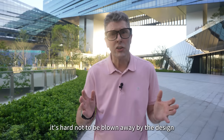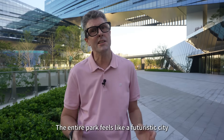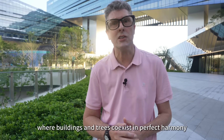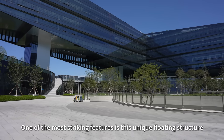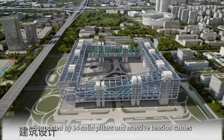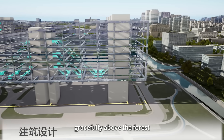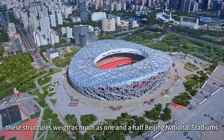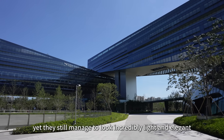Strolling here, it's hard not to be blown away by the design. The entire park feels like a futuristic city that's grown organically out of a forest, where buildings and trees coexist in perfect harmony. It completely redefines what a workplace campus can look like. One of the most striking features is this unique floating structure — supported by 14 solid pillars and massive tension cables, the two L-shaped buildings appear to float gracefully above the forest. To put it into perspective, these structures weigh as much as one and a half Beijing National Stadiums, yet they still manage to look incredibly light and elegant.